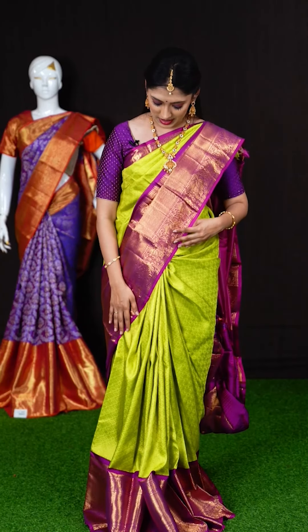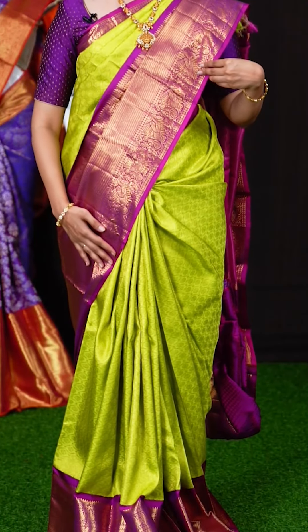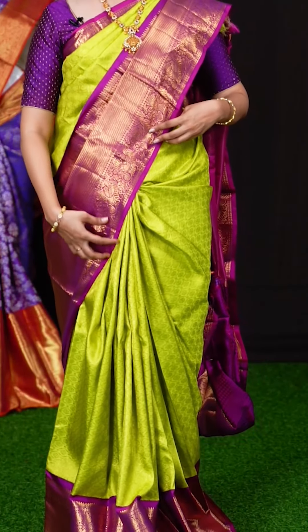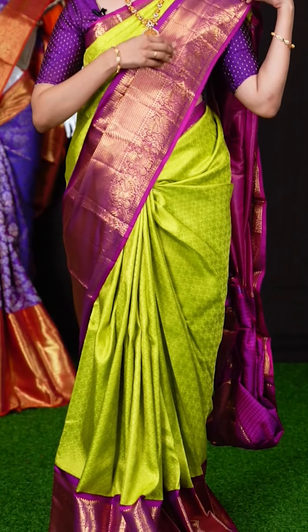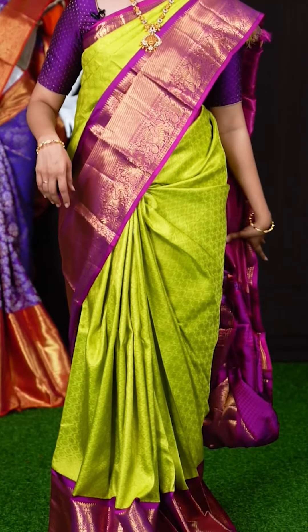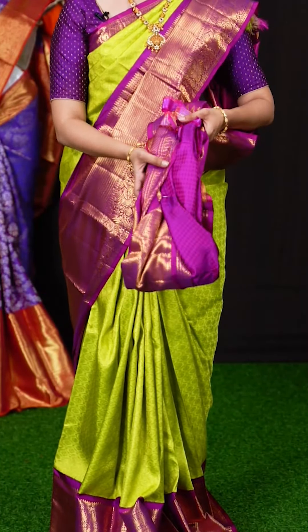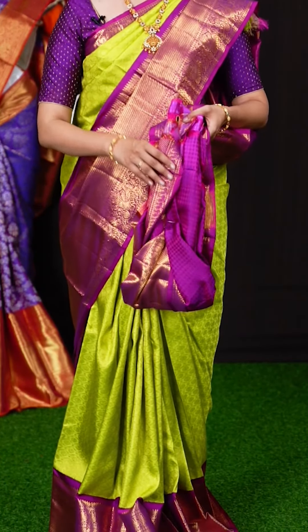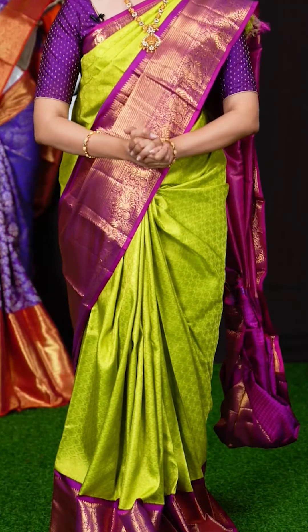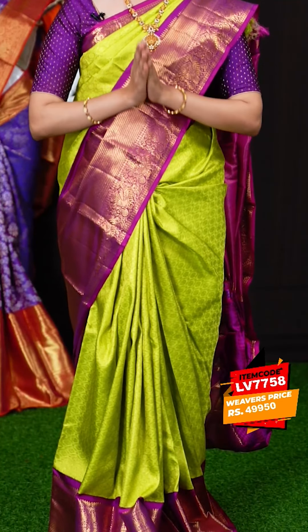The first saree is a beautiful parrot green color saree with magenta pink on the border. All over the body we have brocade weaving with Rudraksha booties, and on the border we have a magenta color designer border. The pallu is a glorious rich pallu. The blouse is a purple color resham dotted booty blouse with border. The item code is LV7758 and the weavers price is Rs.49,950 only.